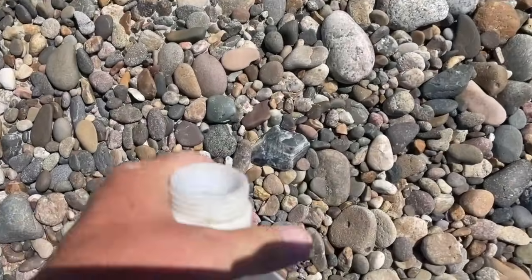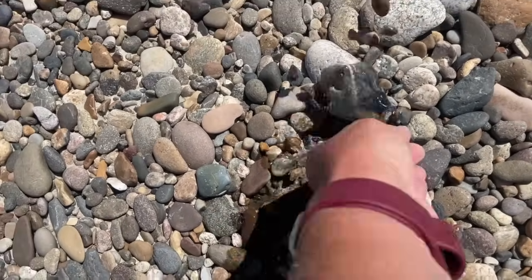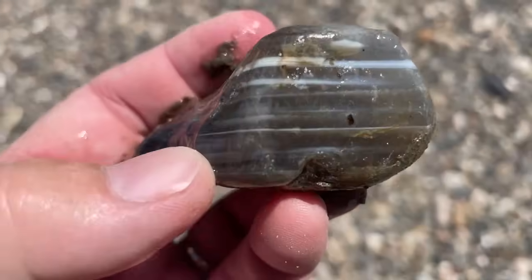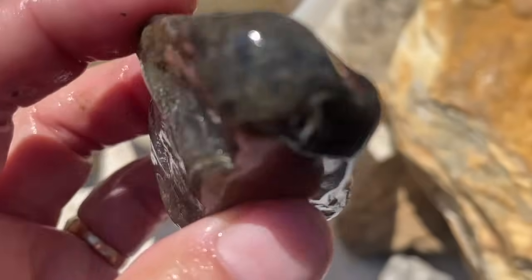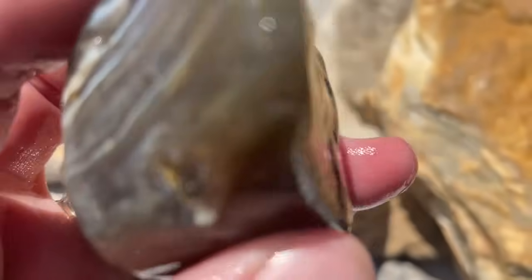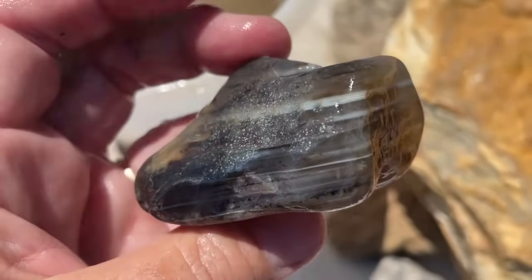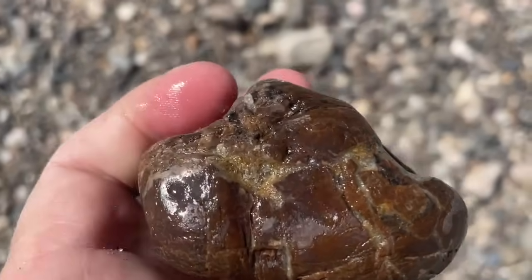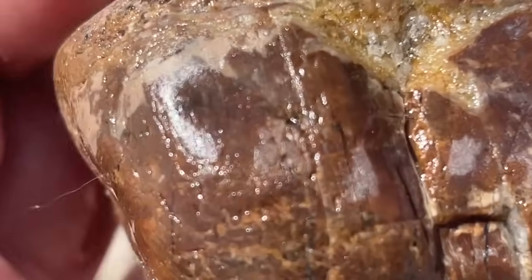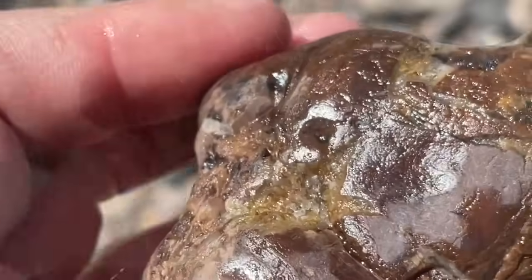Oh, this looks pretty — a pretty little water line. Isn't that lovely? This is a piece of what I have heard called shrink wood. Basically the cracks form when the wood dries and then it's filled in with agate. Very cool.